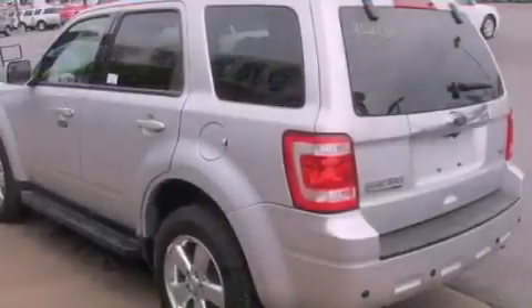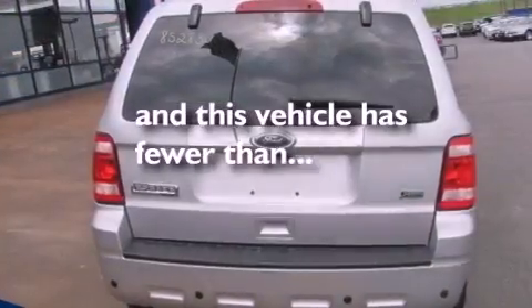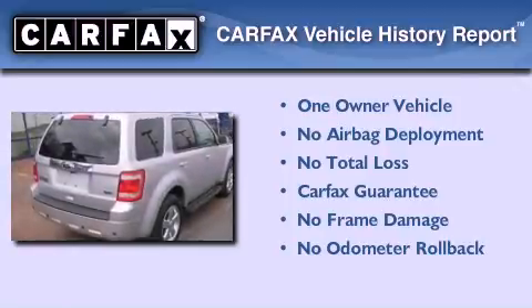Fog lamps, a stability control system, and air conditioning. This vehicle has fewer than 24,000 miles on the odometer. This Ford has had only one owner, and it qualifies for the Carfax buy-back guarantee.